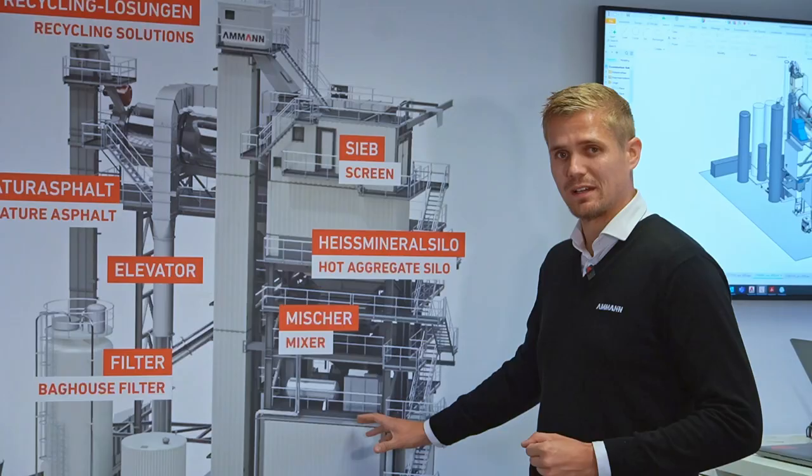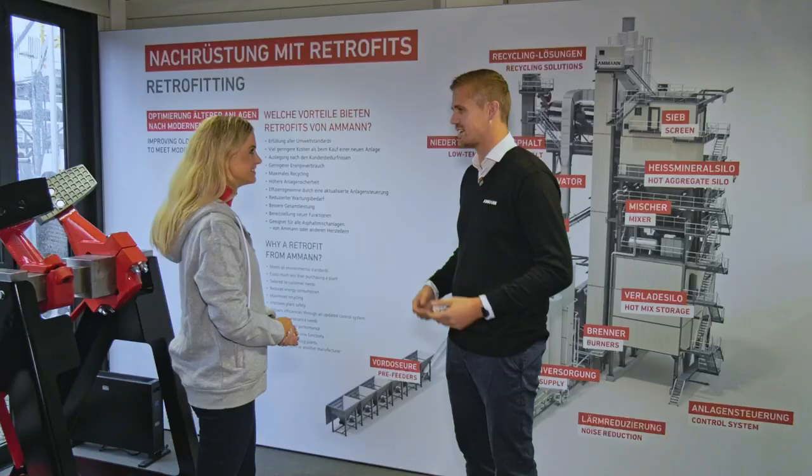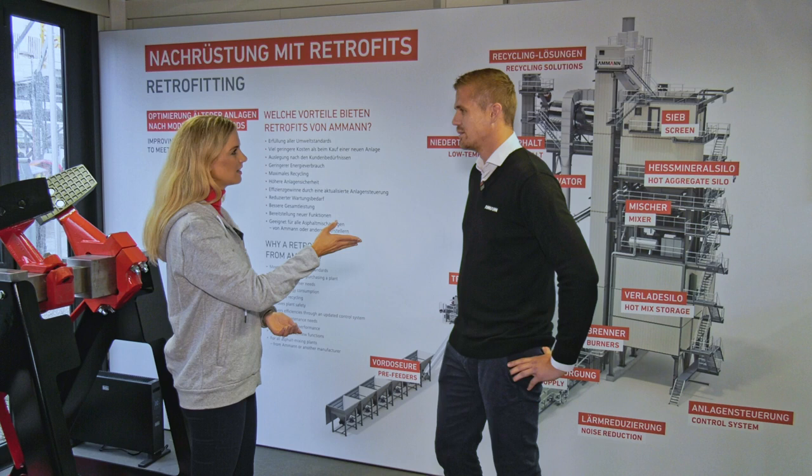We can extend the ready mix silo or add different kinds of recycling solutions. Can a retrofit make a plant more efficient? Yes, of course it can. With our different kinds of recycling solutions, the customer is able to put more recycling into his mixers, and so he can save money and be more profitable with his plant.